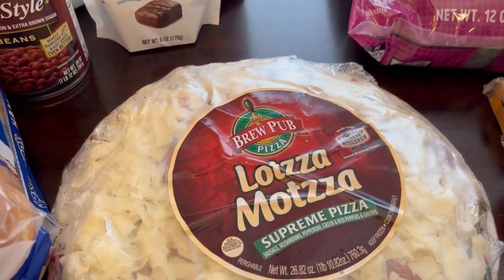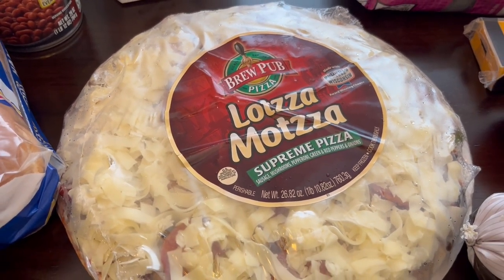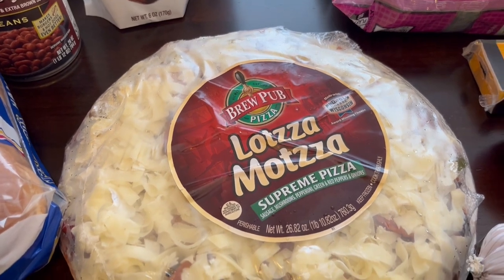Another thing I wanted to try is this Lotsa Matza brew pub pizza. I got the Supreme — they had other varieties, but they had a $2 off coupon in the store, which made this pizza $4.98.